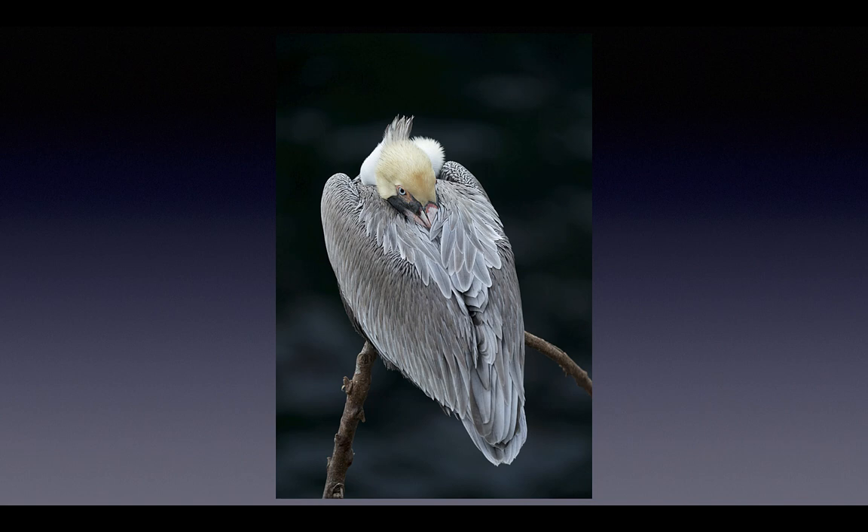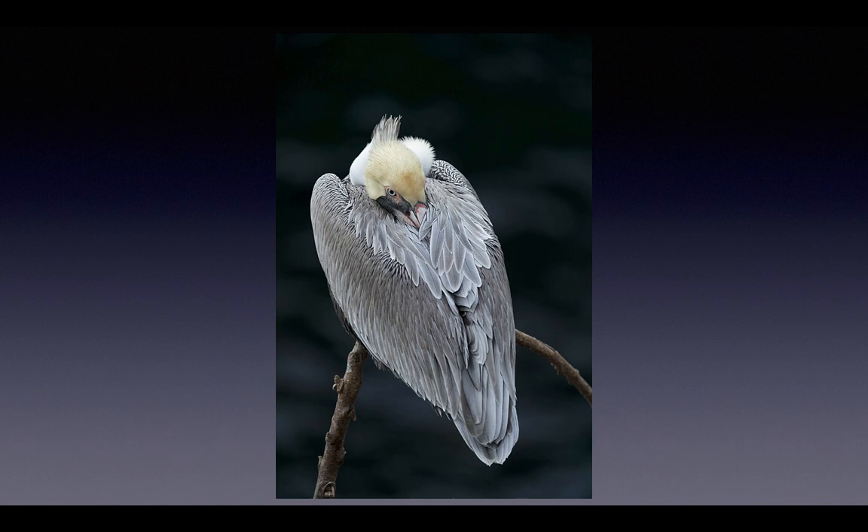With today's high frame rate camera bodies you really need to be able to choose your best images quickly and efficiently. We're going to take a look at five images that survived the first and second rounds of editing and see if we can pick the best one. What I love here is the pelican perched on a curved branch with a beautiful distant background.